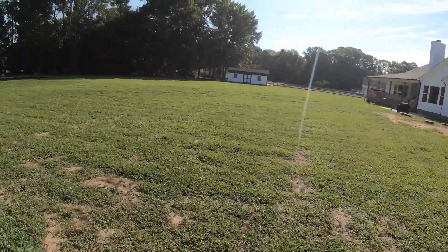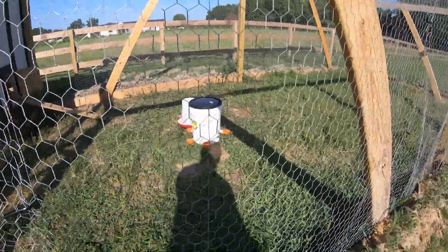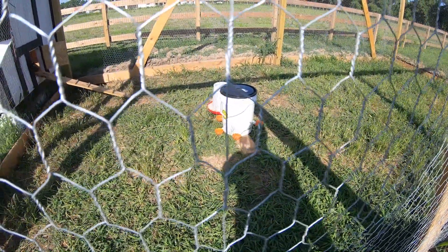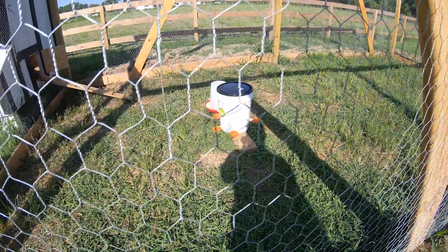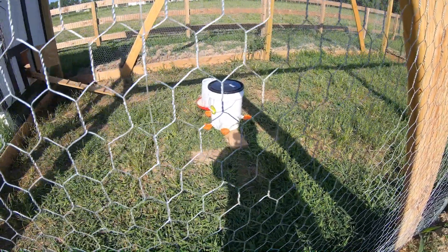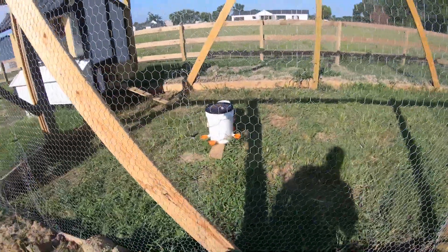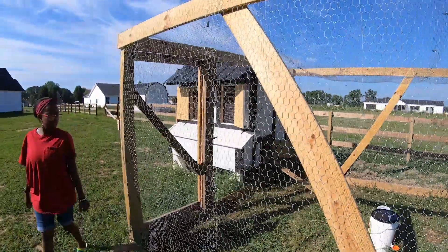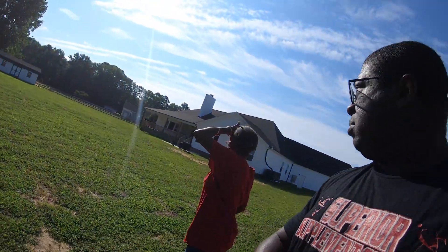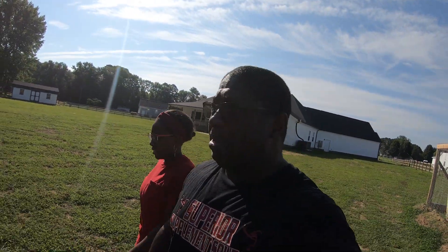That's the update on the chicks — they are growing and thriving. You see this water bucket down here? We put this together: bought these little cups off Amazon, bought a five-gallon bucket, drilled it in, and now we don't have to worry so much about water because they quickly outgrew the little chick watering feeder. I still have water in the coop so they'll have some to drink at night.